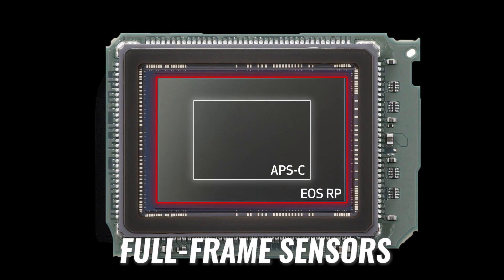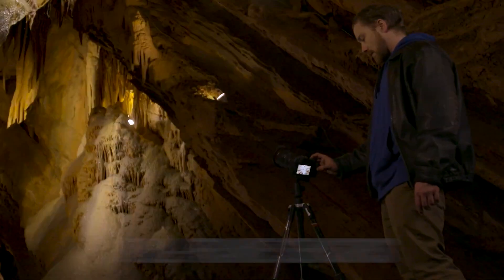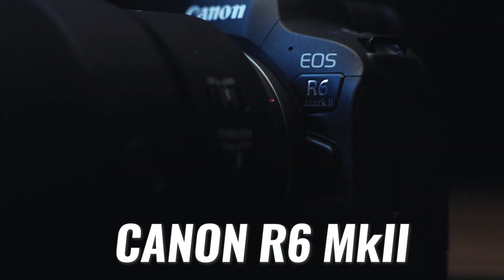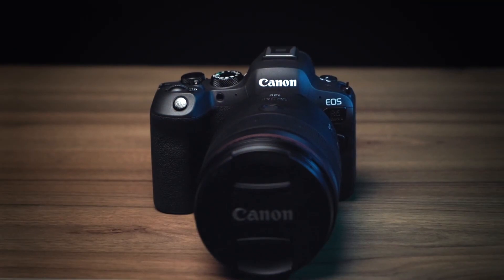You might be wondering: what is a hybrid full-frame camera, and why should you get one? The main reason is the larger sensor, which captures more light and thus more detail and better quality. The larger sensor also gives you a wider field of view with a more cinematic look for both photos and videos. Full-frame is the gold standard for most professionals, and most Netflix shows and movies are shot on large-format full-frame sensors. So if you want to make YouTube bangers, let's talk about the Canon R6 Mark II — the best hybrid full-frame camera for the money today.